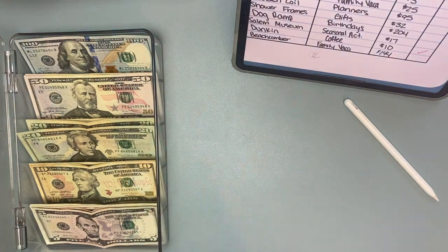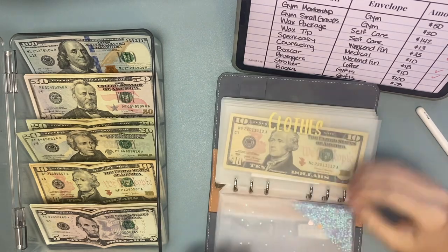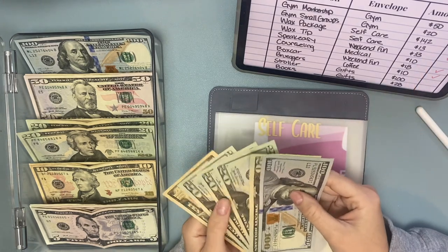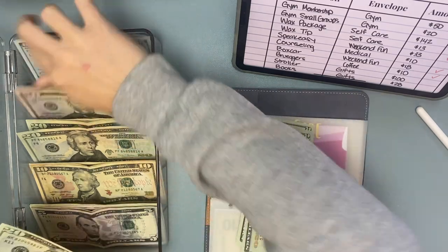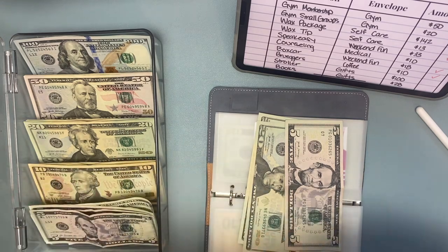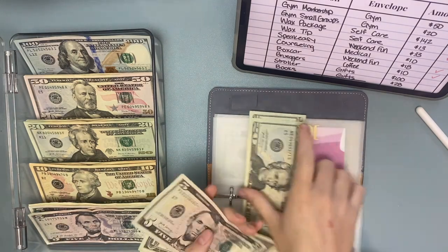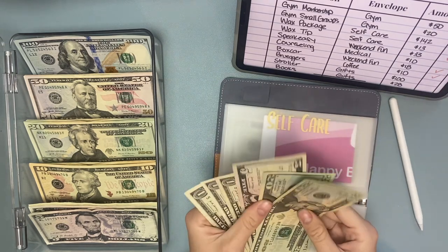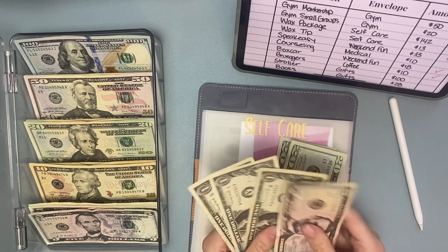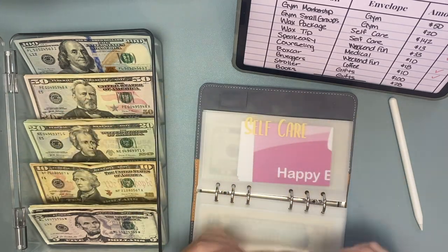Now we can move on to my cash envelopes. Self-care — we can definitely take money out. I need to take $142 for the wax package, so $150 and then we can put back $8 — 6, 7, and 8. And then $13 for tip — let's take these three ones out: 1, 2, 3, and then we'll take out a $20 and put back a $10. So we have $35 left in self-care.